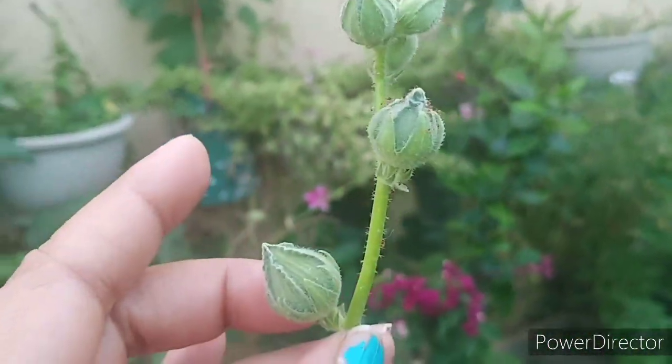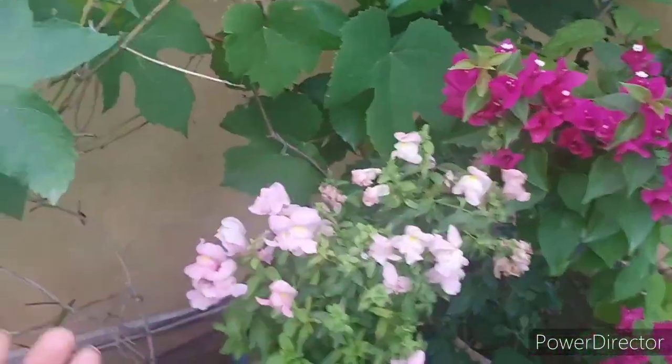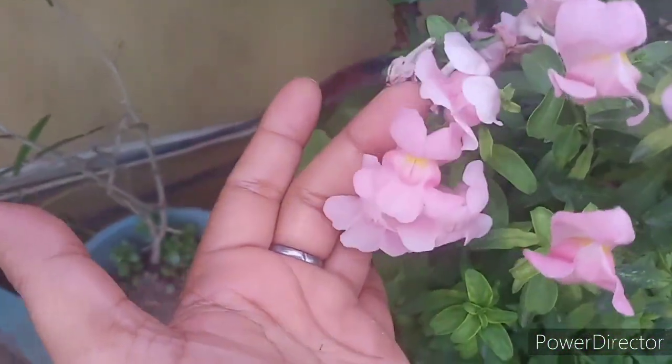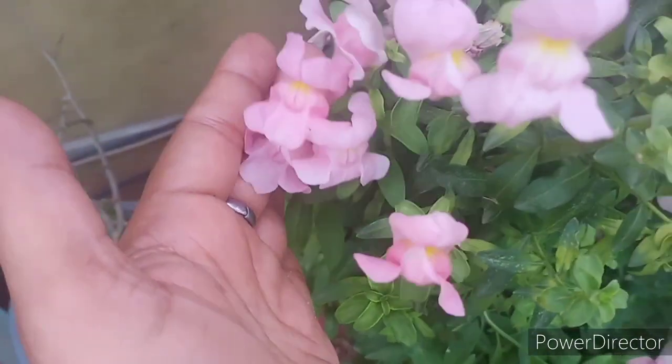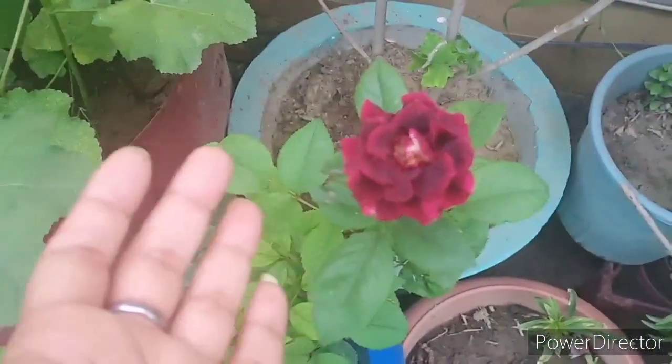Let's go to the second plant. The second plant is a dog flower. It's also very beautiful.